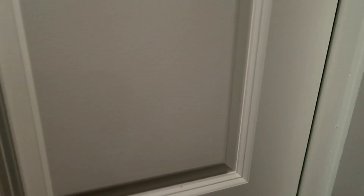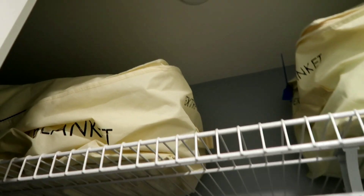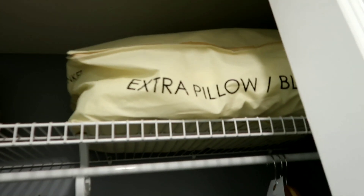And then over here is just the closet. So you got to open up the closet — you got your iron in there, fire extinguisher, safe, and vacuum cleaner. There's a light or maybe a vent up there, and some extra pillows.